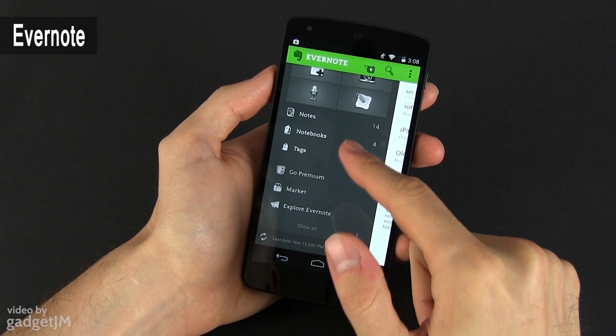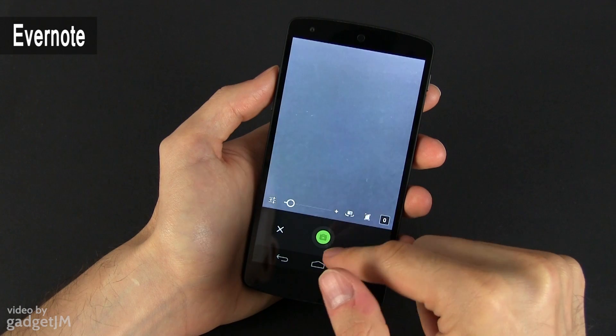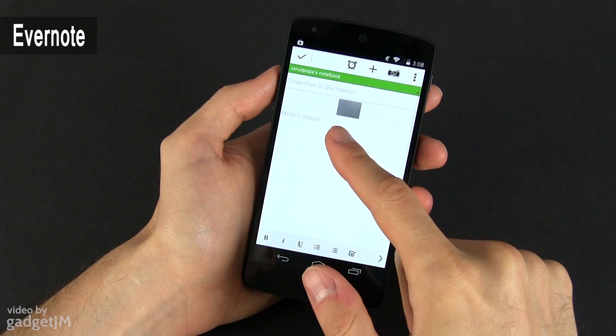I'm also using Evernote on the Nexus 5 for my notes and tasks, mainly because Evernote is a cross-platform app available on Windows laptops, MacBooks, iPhones, etc.